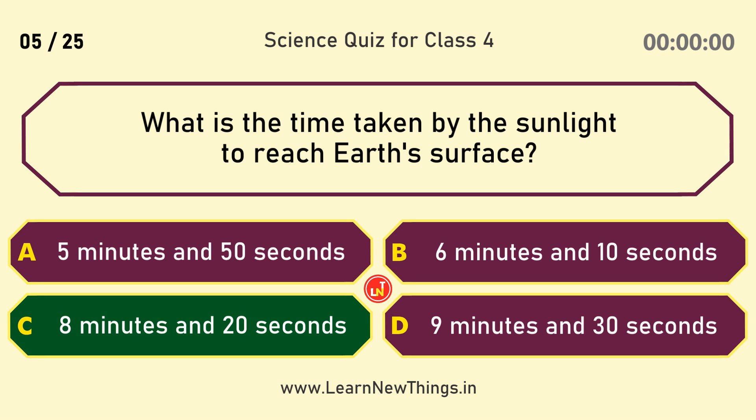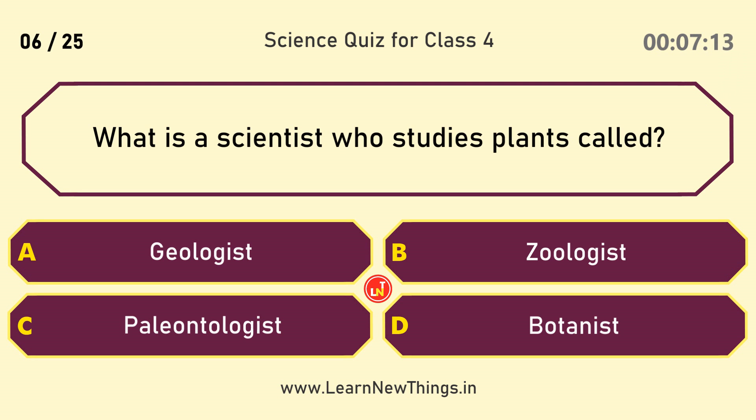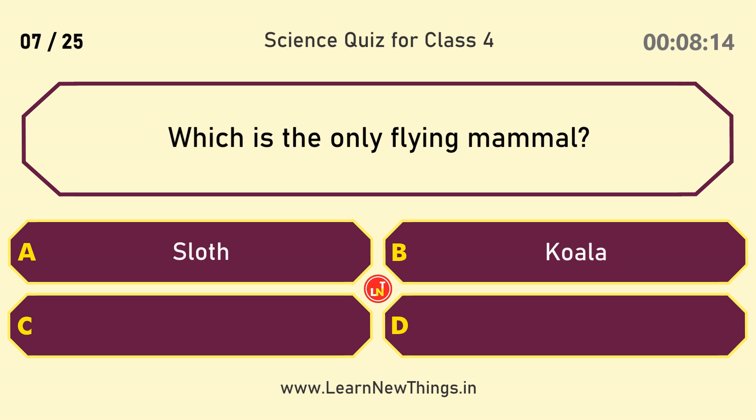What is the time taken by the sunlight to reach Earth's surface? 8 minutes and 20 seconds. What is a scientist who studies plants called? Botanist.